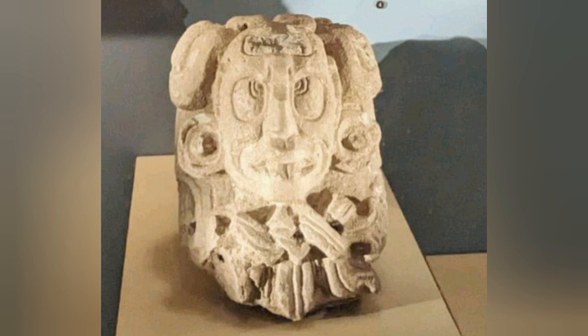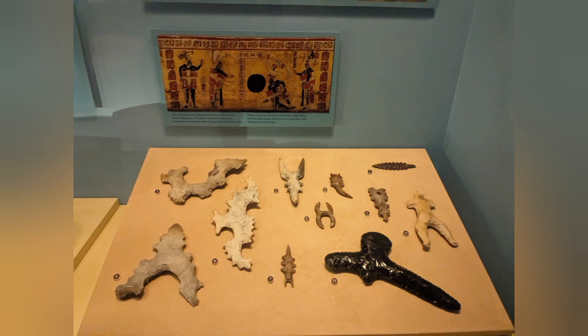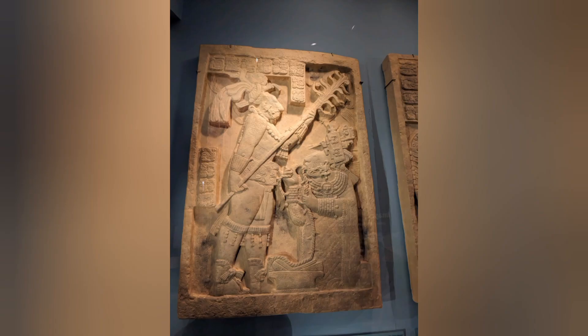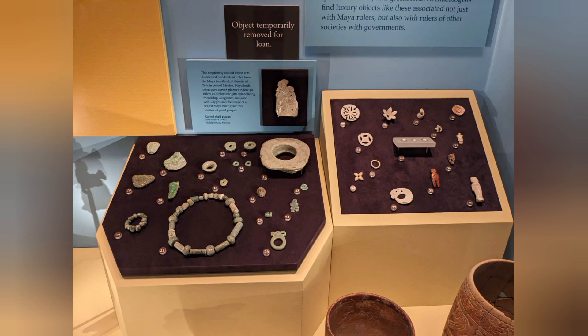Taos Pueblo, a UNESCO World Heritage Site, is an ancient Pueblo belonging to a Native American tribe — the Pueblo people — marking cultural development in the region during the pre-Columbian era. These people occupied what is now the southwestern United States and northern Mexico. Living conditions were that of large stone, apartment-like adobe structures. They lived in Arizona, New Mexico, Utah, Colorado, and possibly surrounding areas.